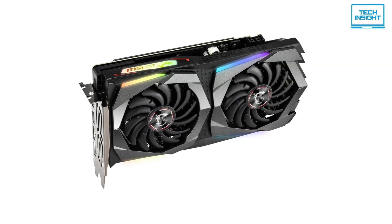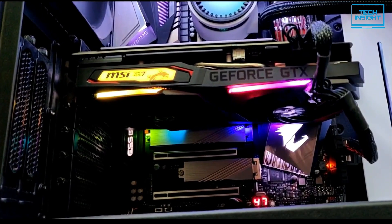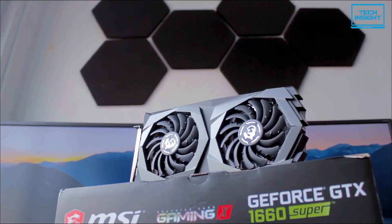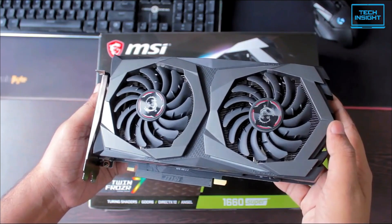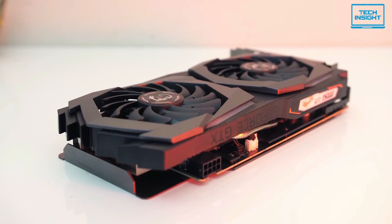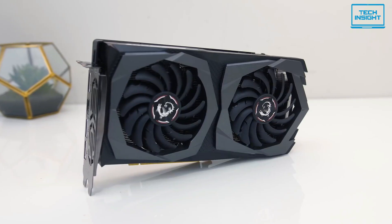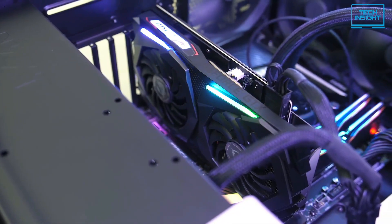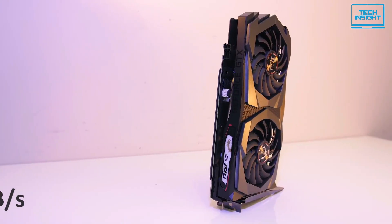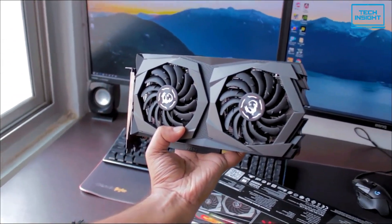For mining, the GTX 1660 Super delivers a hash rate of 26 megahashes per second — not overwhelming, but very effective. This GPU draws around 125 watts of power, which is great if you live in an area with high electricity costs. You can just leave it running continuously and earn some passive income. Other notable features include 6GB of GDDR6 VRAM and high memory bandwidth at 236 GB/s — not bad at such a reasonable price.